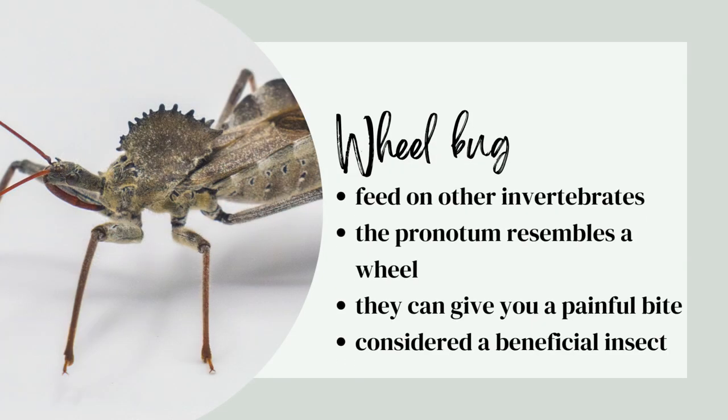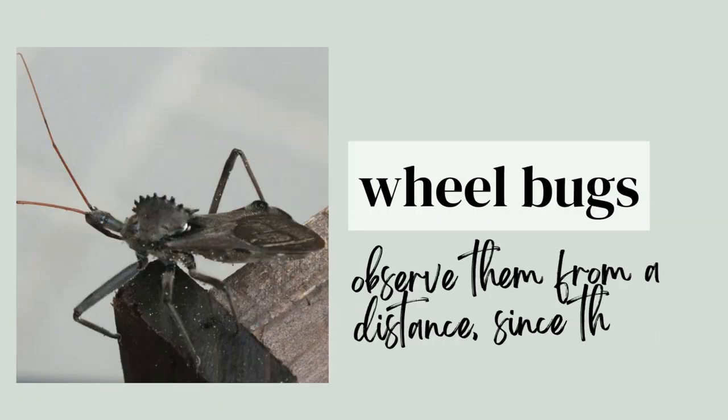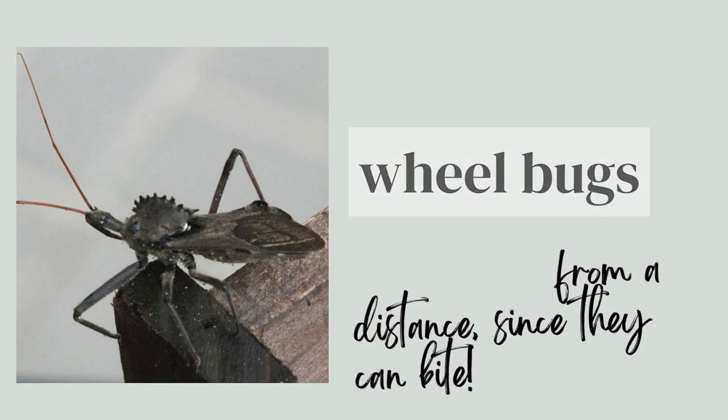The wheel bug feeds on other invertebrates. The pronotum resembles a wheel. They can give you a painful bite and they're considered a beneficial insect.